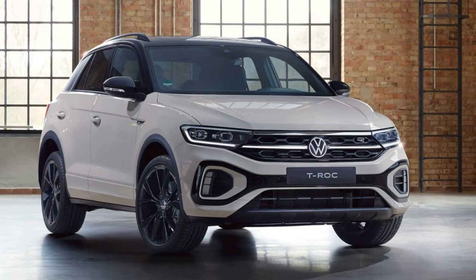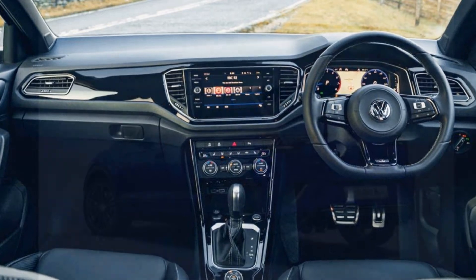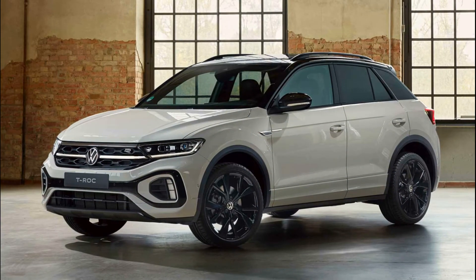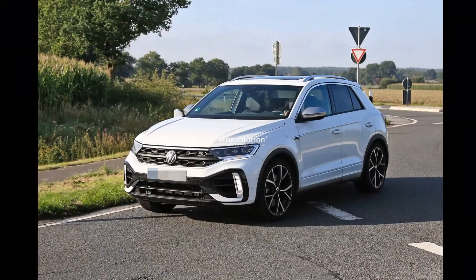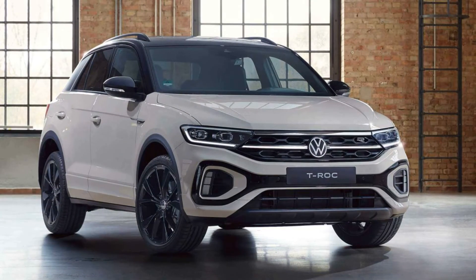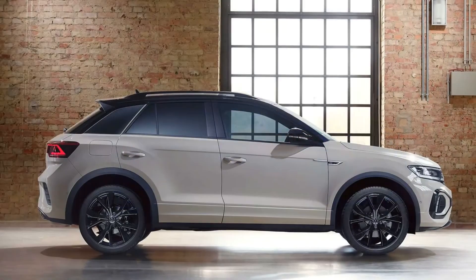Brought in as a full import, the pre-facelift VW T-Roc was launched in India in 2020 and priced at RS 19.99 lakh. Volkswagen brought in a second batch of the T-Roc in 2021, this time at RS 21.35 lakh. The India-spec T-Roc came with the 150hp 1.5-litre TSI turbo-petrol motor mated to a seven-speed DSG transmission. Volkswagen India has no official word on whether the 2022 model will be introduced, though the outgoing version was quickly snapped up by Indian buyers.